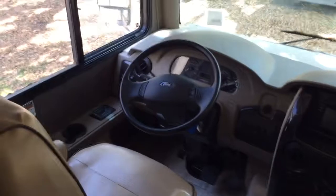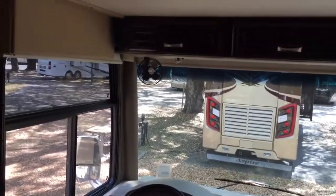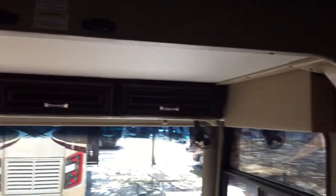2016 Damon Challenger with 6,000 miles on it. Overhead bed.